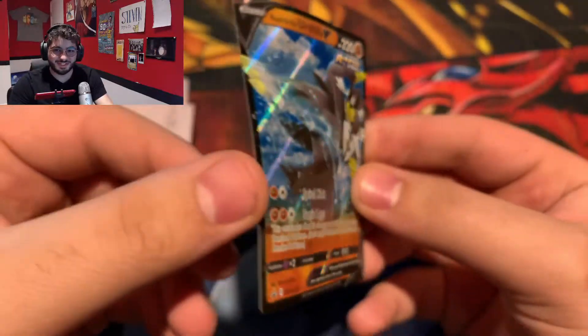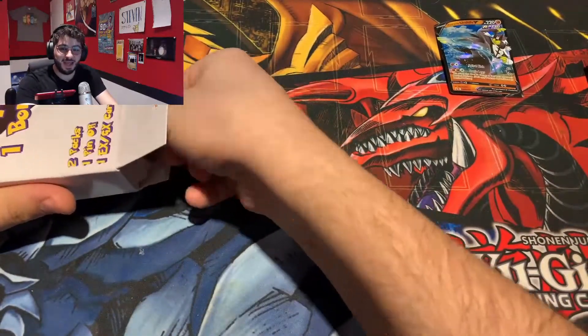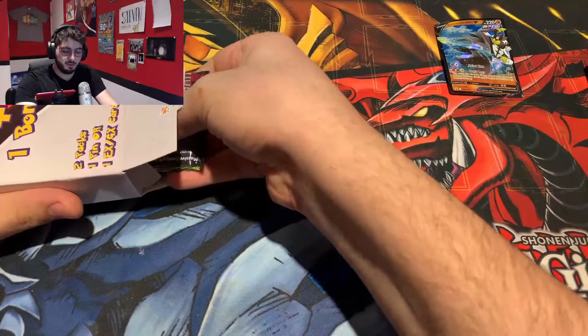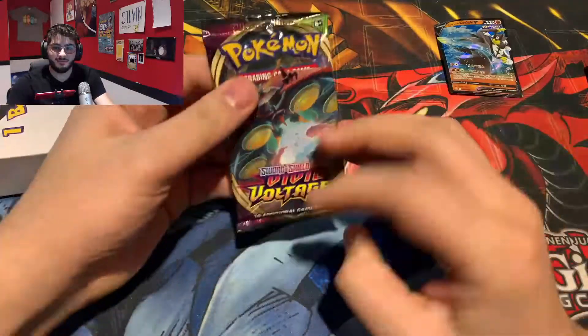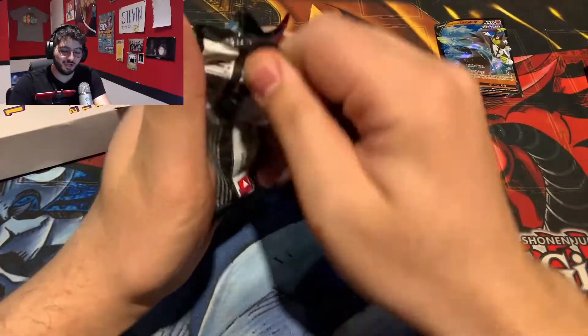You can just see just how bad that is — that's almost funny. For our first pack of the day, we have a Vivid Voltage. Hunting for that Chonkachu, obviously.